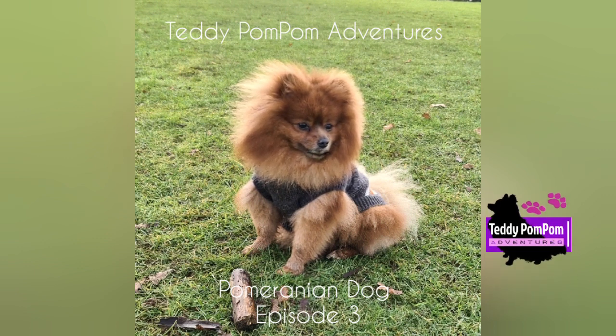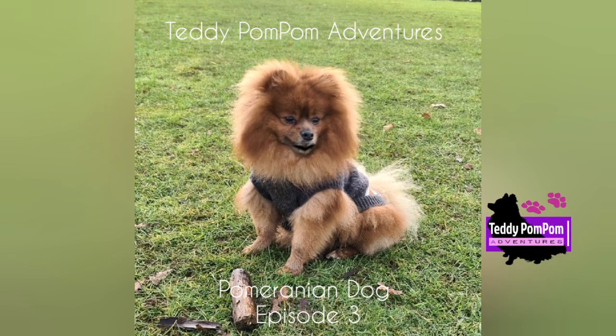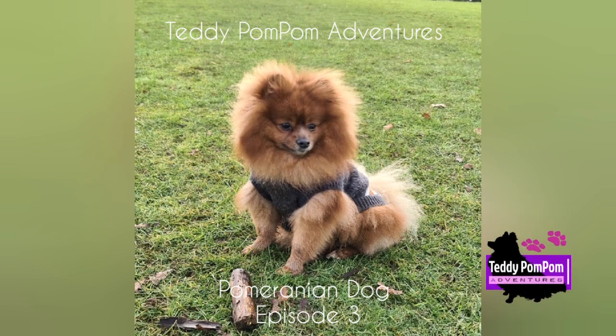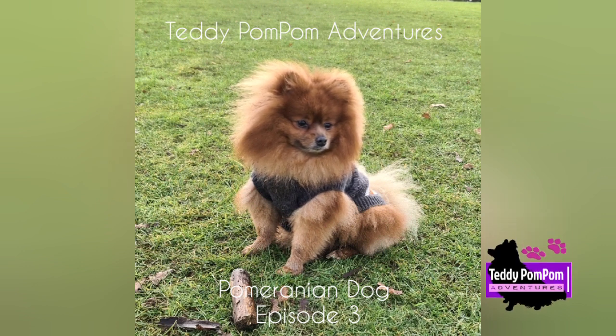The earliest examples of the breed were white, or occasionally brown or black. Queen Victoria adopted a small red Pomeranian in 1888, which caused the color to become fashionable by the end of the 19th century.